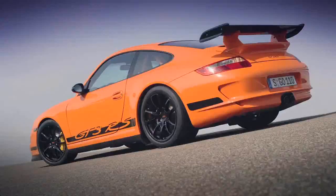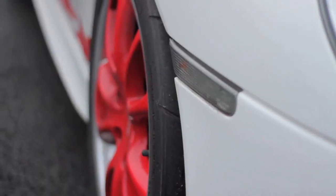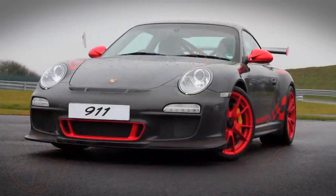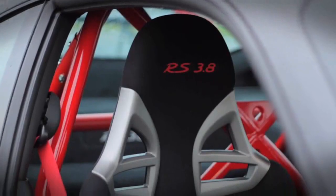2007 saw the introduction of the 997 GT3 RS Generation 1, and now we see the latest version of the car, the 997 GT3 RS Generation 2. As opposed to a road car for the track, this car is the definitive track car for the road.